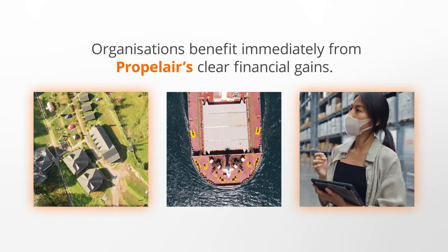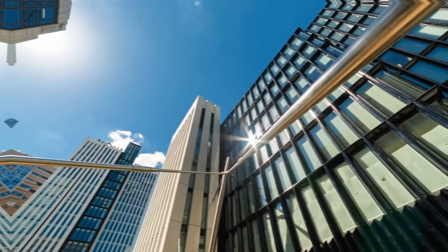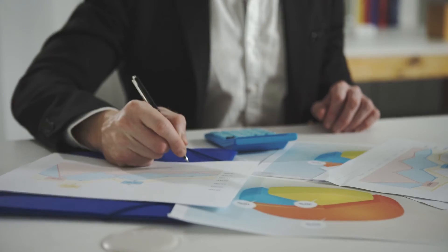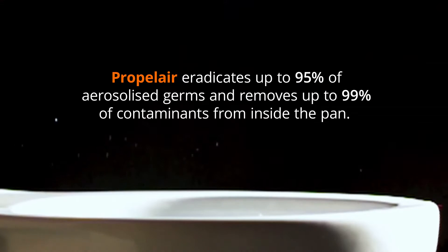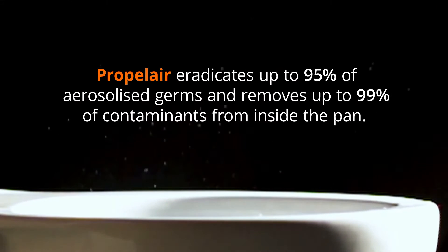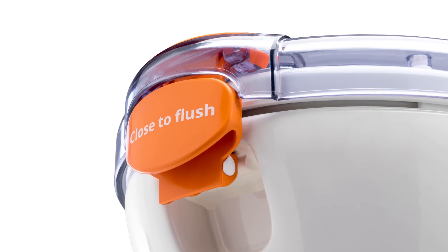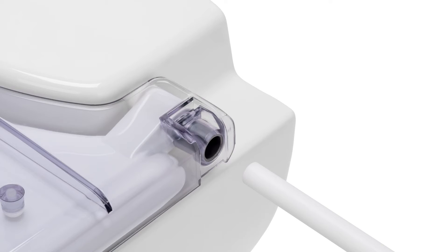This brings clear financial benefits to Propolair's growing customer base — from local authorities, healthcare providers and universities, to office occupiers, landlords and managers of public buildings. And because Propolair's closeable lid and high-performance air flush eradicates aerosol germs, it is extremely hygienic, reducing the spread of infection from bacteria and viruses by 95%. In this way, Propolair can make a positive impact on health, wellbeing and productivity.